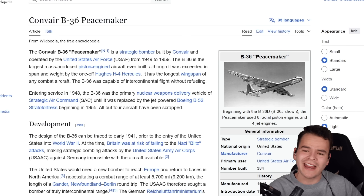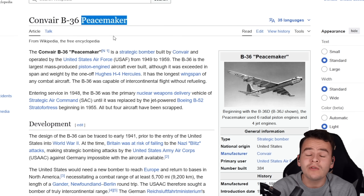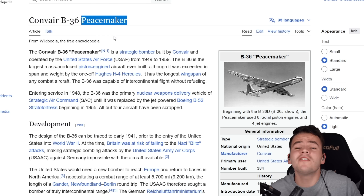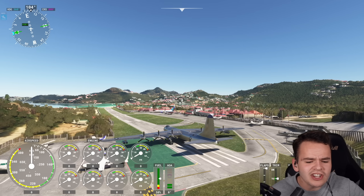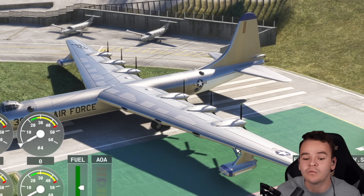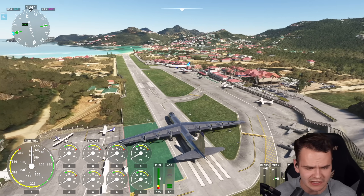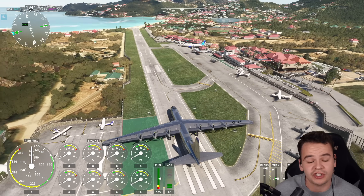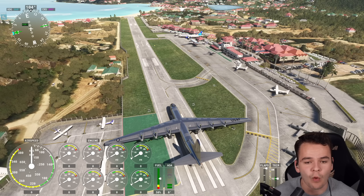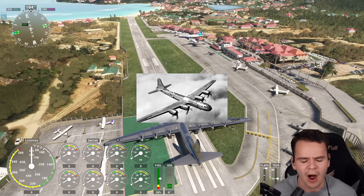Welcome aboard the 10-engine Convair B-36 Peacemaker, which was a truly remarkable plane and a plane of many firsts. It is an interesting design to mix piston engine power plants with jet engine power plants. I'm here at St. Bartholomew Island Airport, which is ridiculously small, just to show the sheer size of this plane - look at it dwarfing a 737 or its predecessor, the B-29 bomber.